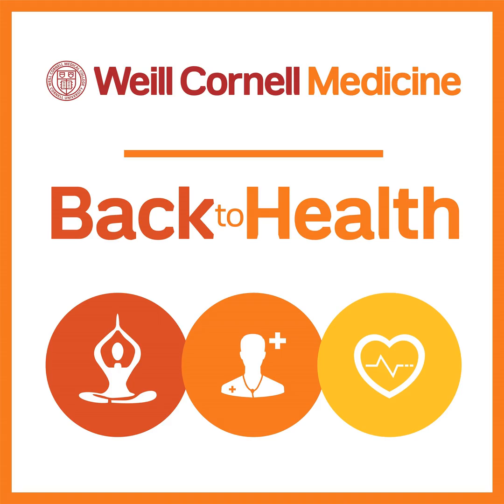Welcome to Back to Health, your source for the latest in health, wellness, and medical care. Keeping you informed so you can make informed healthcare choices for yourself and your whole family. Back to Health features conversations about trending health topics and medical breakthroughs from our team of world-renowned physicians at Weill Cornell Medicine. I'm Melanie Cole and I invite you to join us as we discuss diabetic neuropathy.